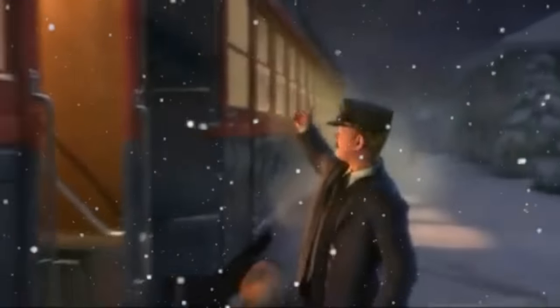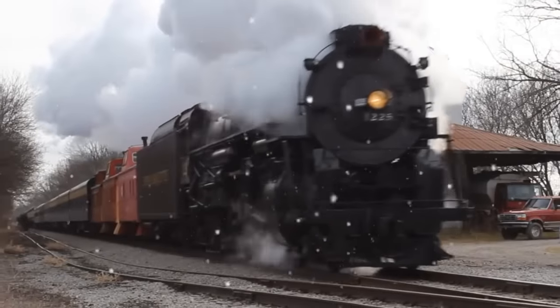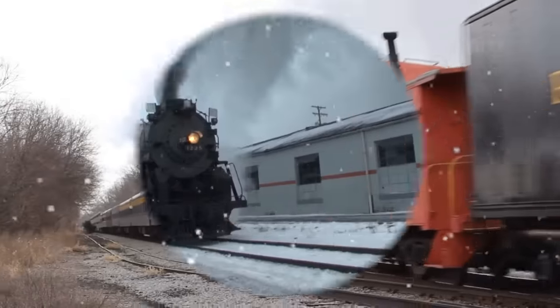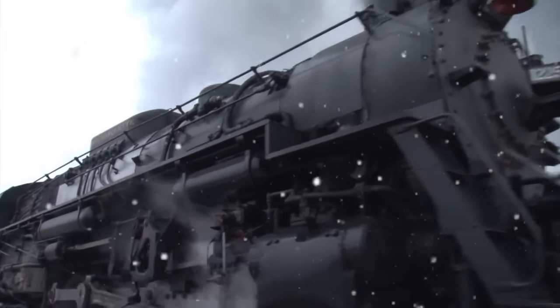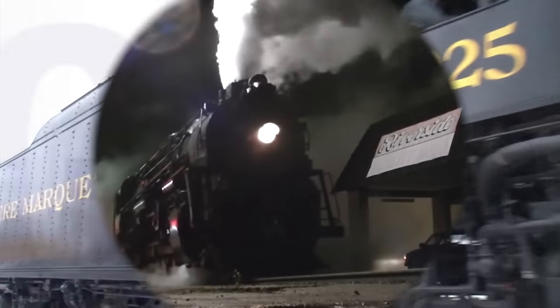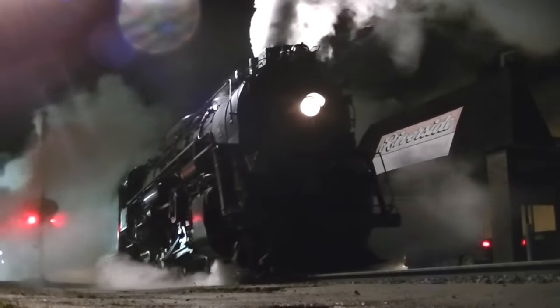This is the Polar Express! Hey everyone, today I have some very exciting news to share with you. On November 20th, I'm going to ride the real Polar Express. That's right guys, the real Polar Express.